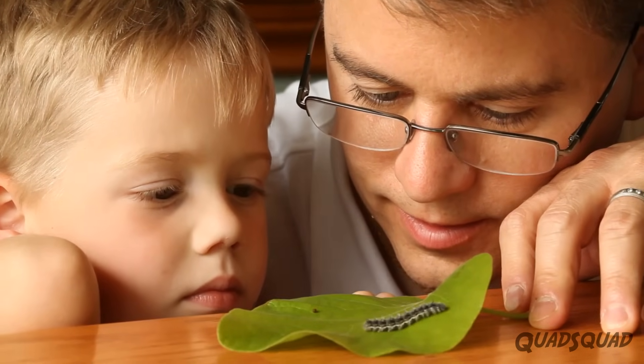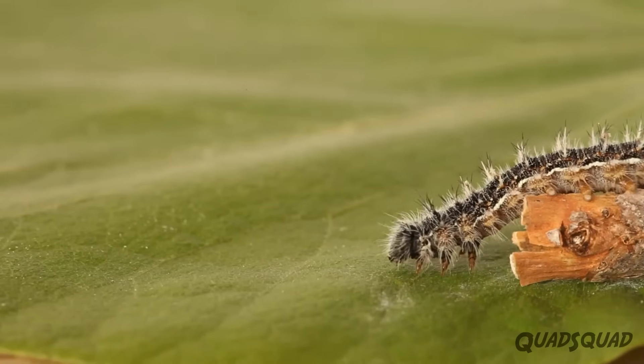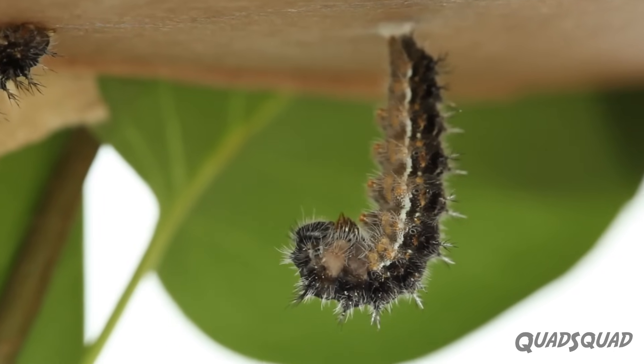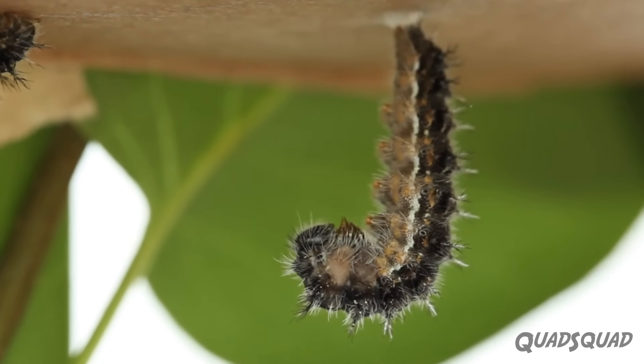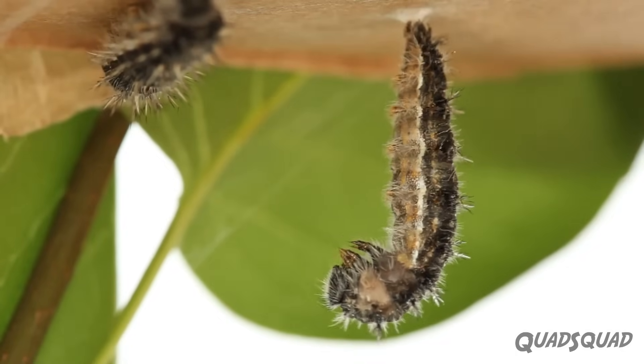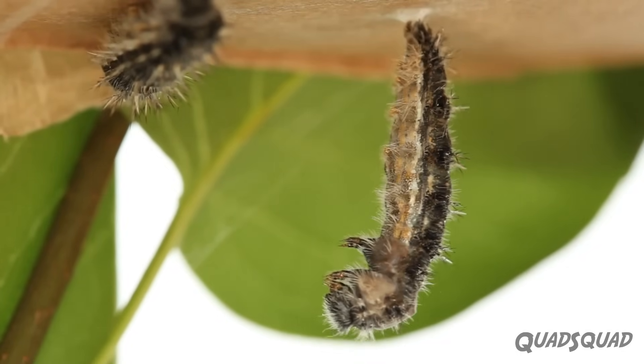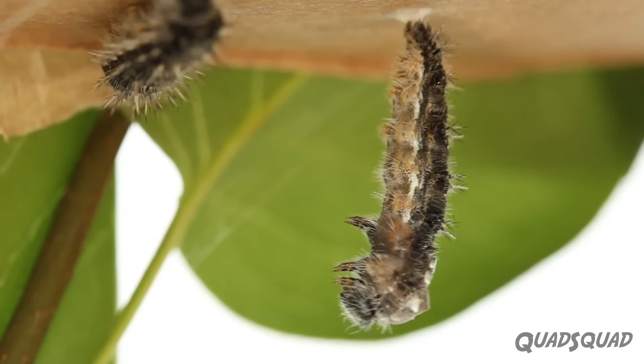Caterpillars molt a few times, which means they shed their old skin and then grow a larger skin to replace it. After seven to ten days, the caterpillars look for a safe place to hang down and pupate. When ready, the caterpillar sheds its skin for the last time and becomes a chrysalis.